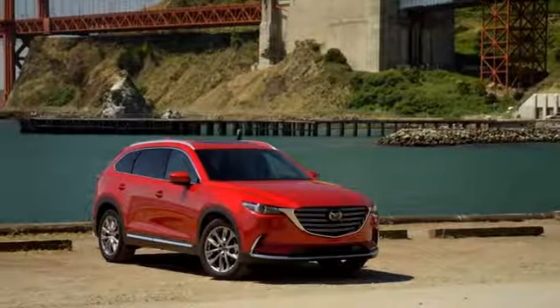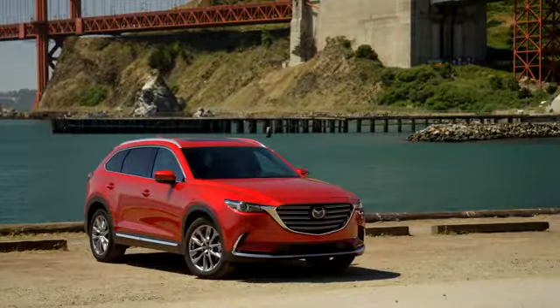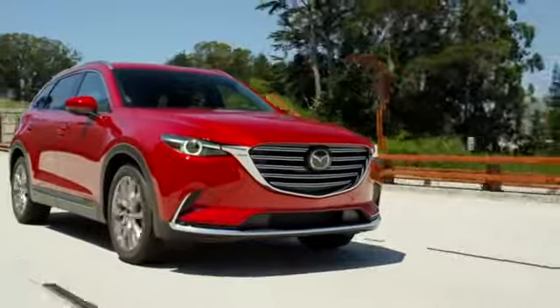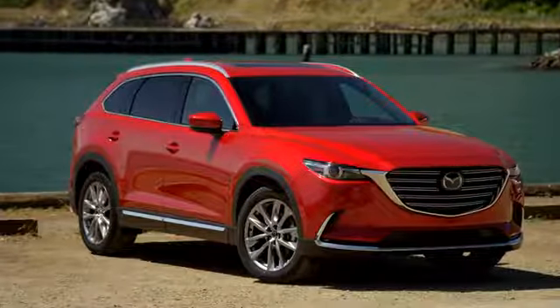In addition to the interior, safety is a priority when driving the CX-9. And that's why the vehicle was awarded top safety pick by the Insurance Institute for Highway Safety, thanks to the available smart brake support and adaptive front lighting system. Safety and comfort — you get it all with the Mazda CX-9.